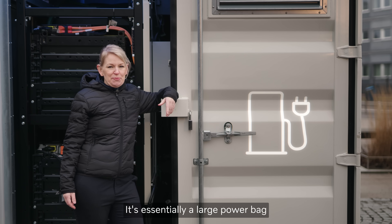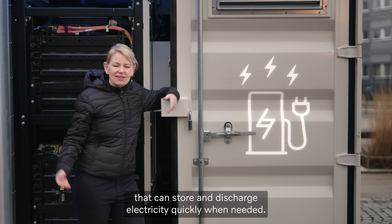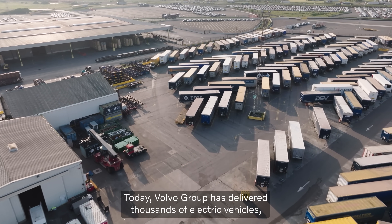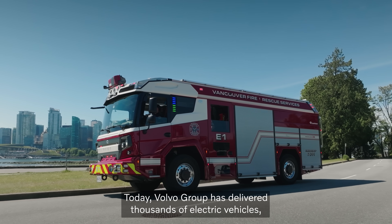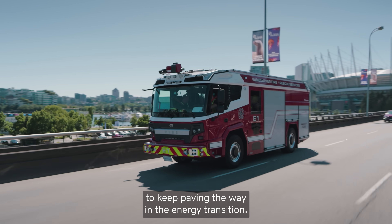It's essentially a large power bank that can store and discharge electricity quickly when needed. By today, Volvo Group has delivered thousands of electric vehicles, giving us vast knowledge and experience to keep paving the way in the energy transition.